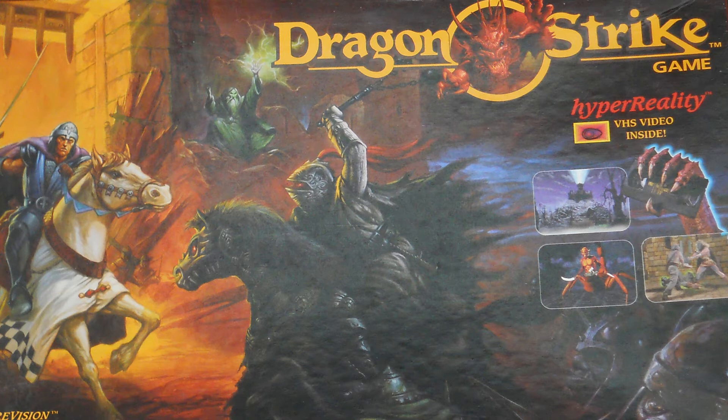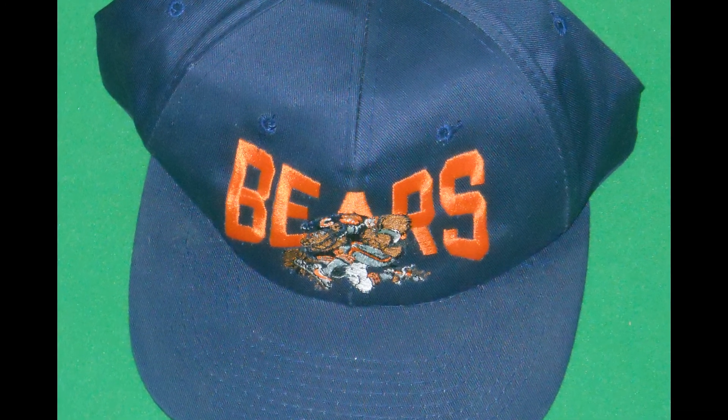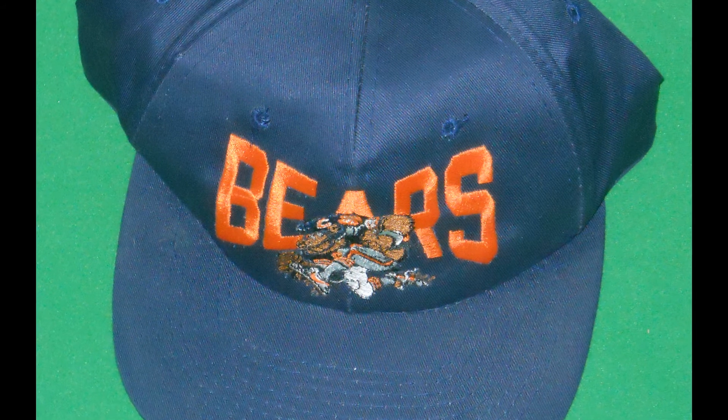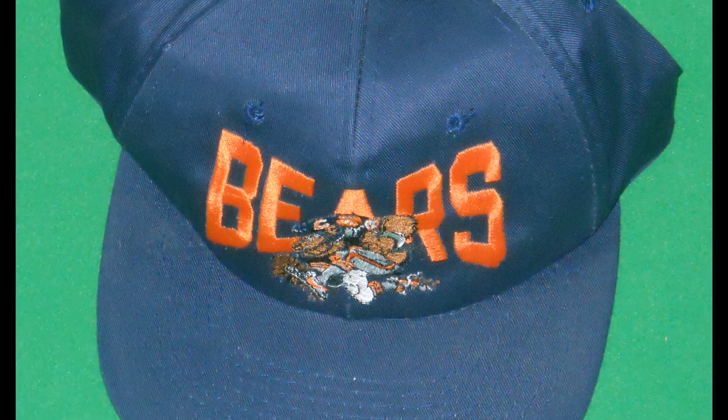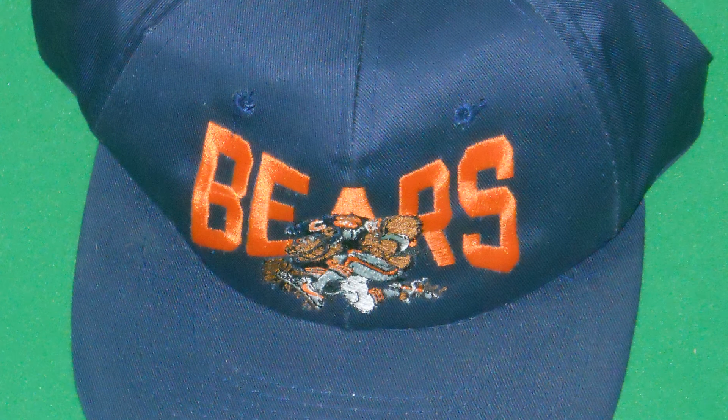I also got a Chicago Bears vintage snapback hat. I paid $0.50 for this. It's got an embroidered front with the number 99 on a Bears jersey and a bear running with the football. I'll put in the listing something like Dan Hampton, because that's Dan Hampton's number when you play with the Chicago Bears.